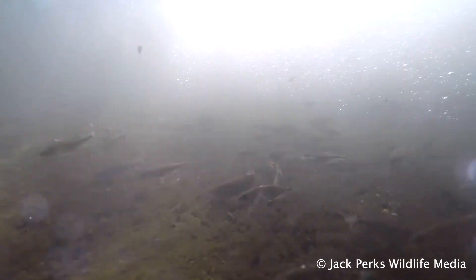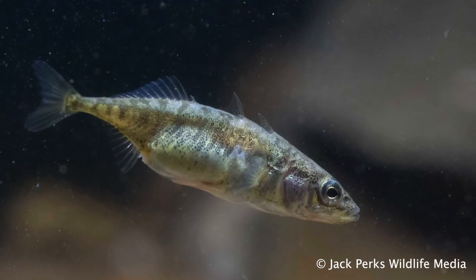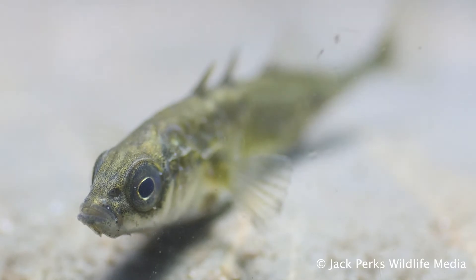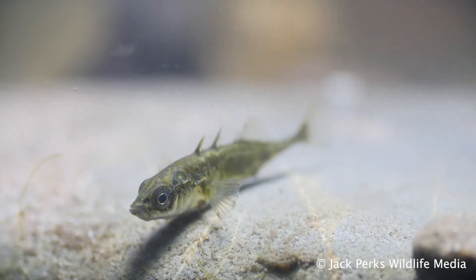Sticklebacks have short lifespans, mostly not living more than a year, and tend to die after spawning. Being highly adaptive they aren't under threat and are widespread across the British Isles and indeed found across most of the northern hemisphere, including Canada, America, Japan and Russia, to name a few.